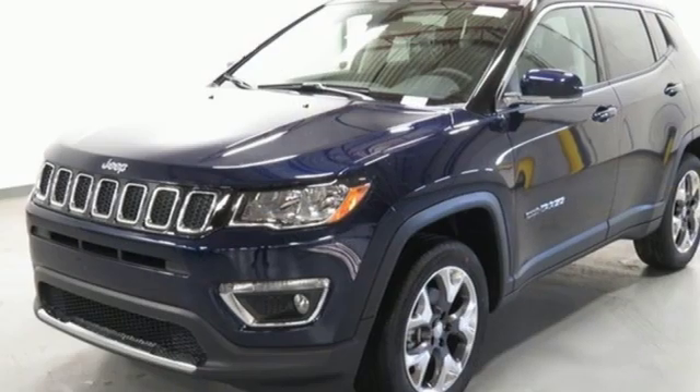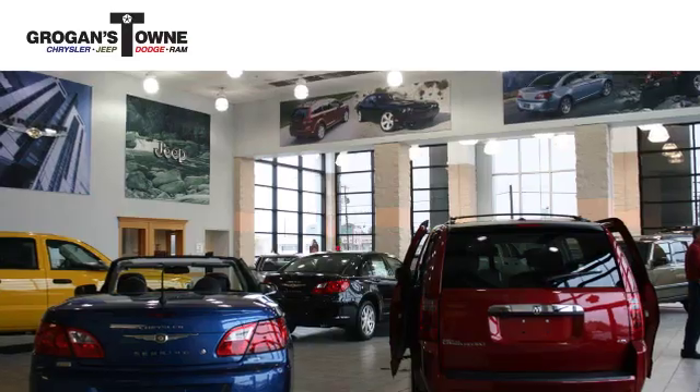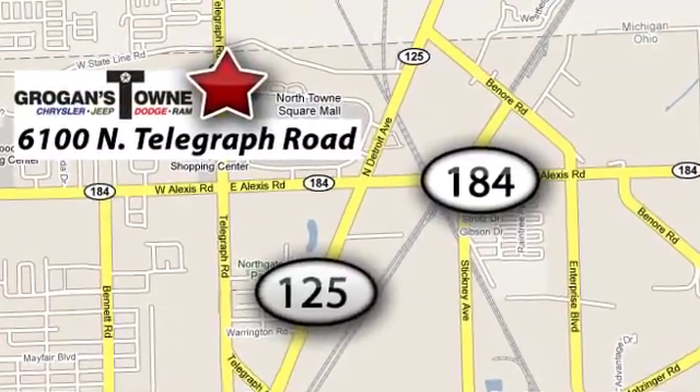The Jeep life fits your life. You need to drive it to believe it. See it for yourself today. Call or stop in today. We're conveniently located at 6100 North Telegraph Road in Toledo, Ohio.